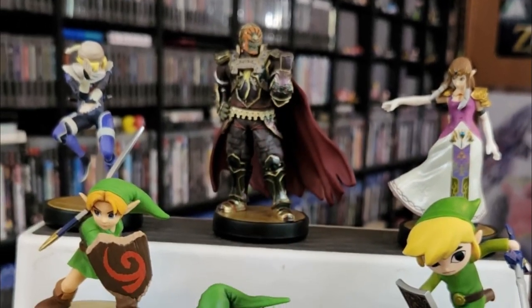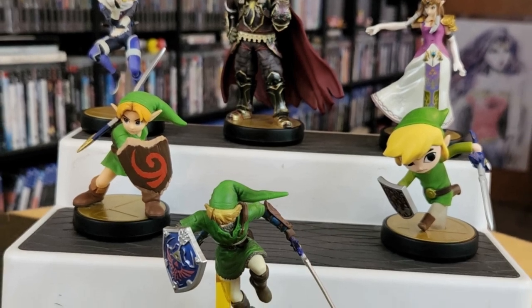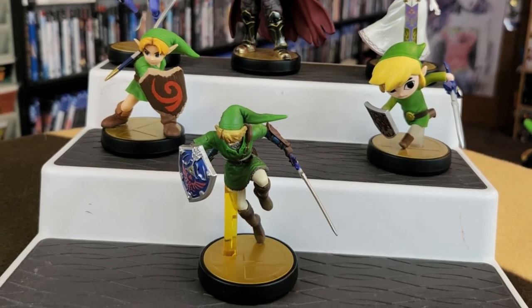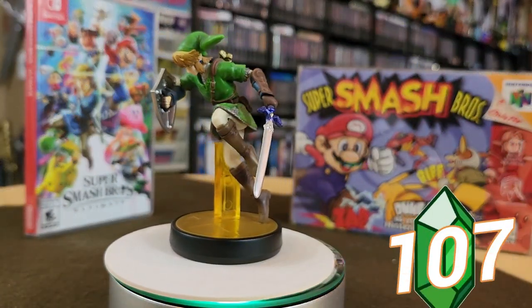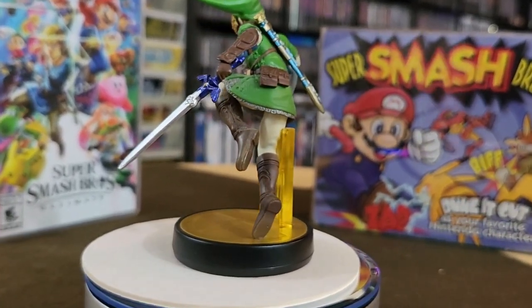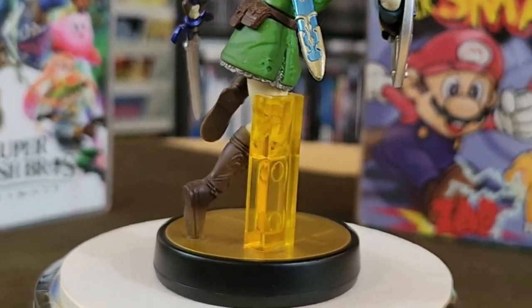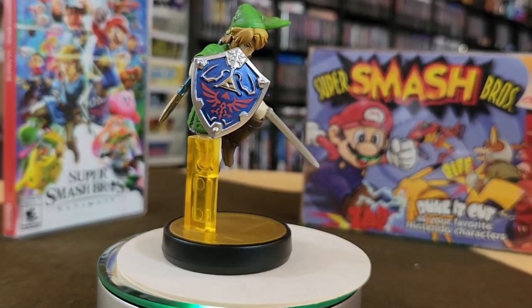Jumping right in, the Super Smash Brothers series had some really fun Amiibo. My very first Amiibo, thanks to the lovely Lady Lacey, was Smash Brothers Link. When looking at the Amiibo, we actually noticed a curious detail on his — he has a yellow stand. Any of the other Amiibo that you see, they're all clear. So I don't know what's up with that, but he was our very first Amiibo.